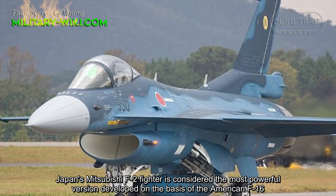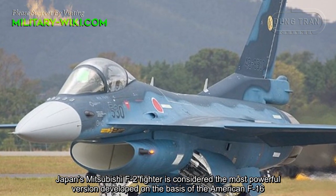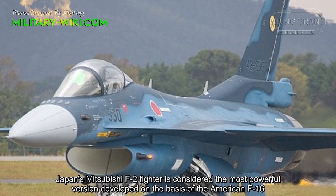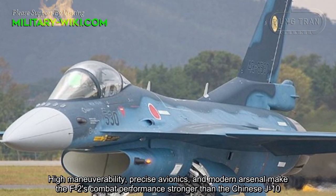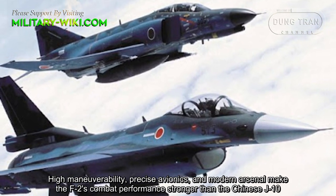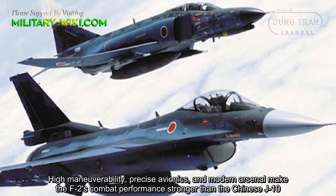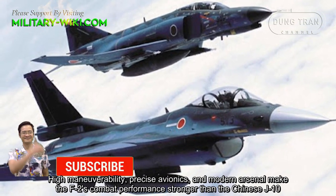Japan's Mitsubishi F-2 fighter is considered the most powerful version developed on the basis of the American F-16. Its high maneuverability and precise air-to-air missiles make the F-2's combat performance stronger than the Chinese J-10.